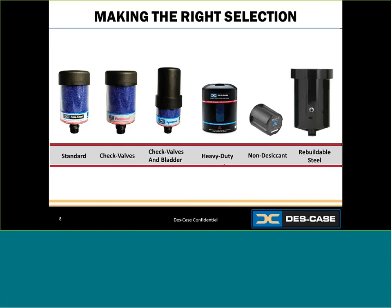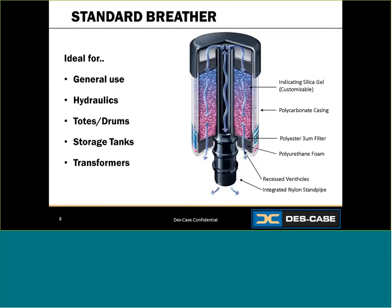There are several different types. Standard quality breathers range from standard units to those with check valves, bladders, enhanced features, disposable and rebuildable options. First, let's look at a standard breather. Standard breathers are essentially the base model — great for general use and applicable to a wide variety of applications. The example on the right shows a breather with a standpipe, which allows more stability against vibration and impact while ensuring even airflow. Standard breathers also allow for higher airflow.